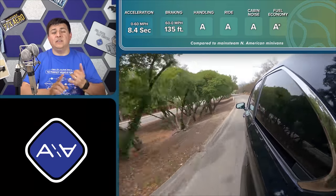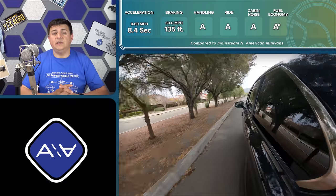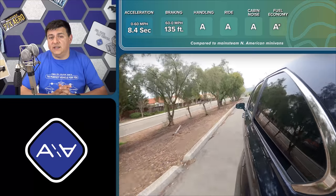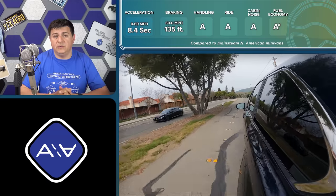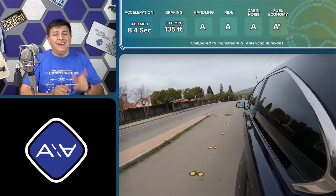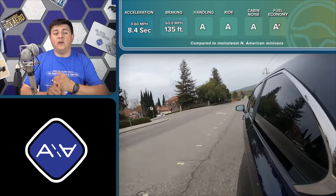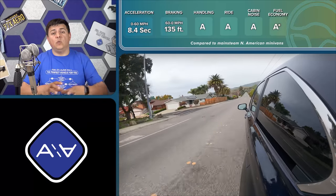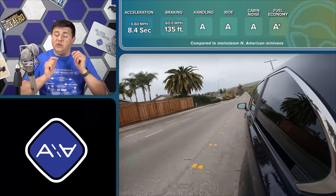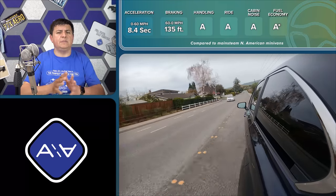Depending on your driving situation, the Sienna's fuel economy will be close to the EPA average or slightly below — but either way it's significantly better than the Carnival or the Odyssey. In a flat area the Sienna is likely your best fuel economy option. In hilly terrain the Pacifica Hybrid may not only be faster up the hill but could also deliver better fuel economy thanks to its larger battery and electric range.